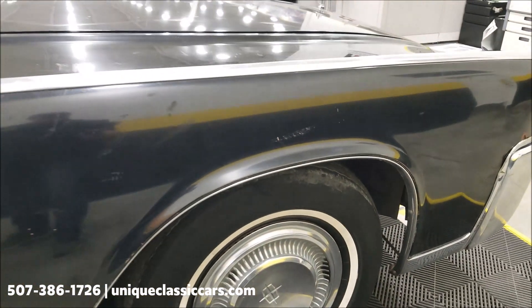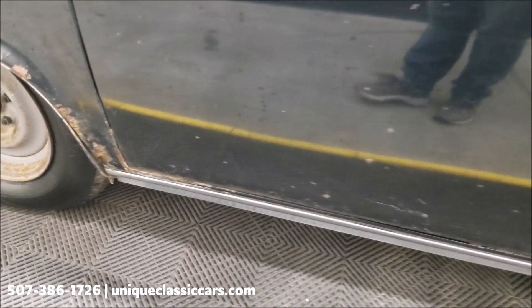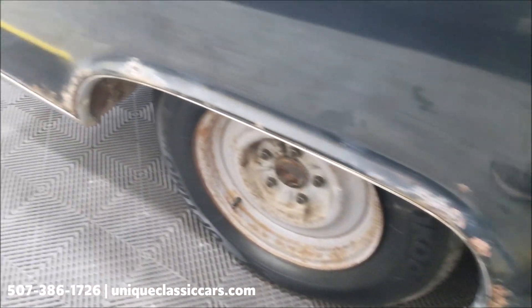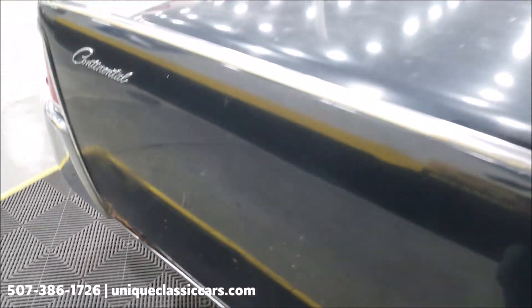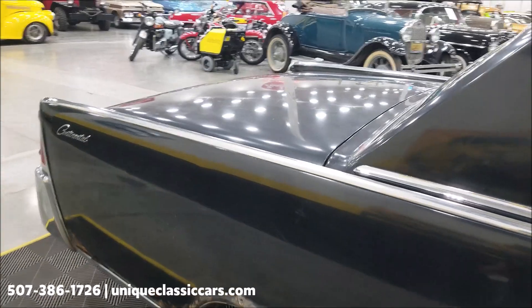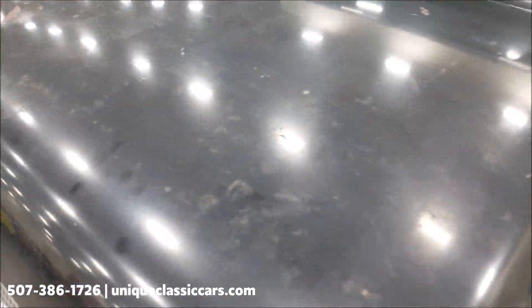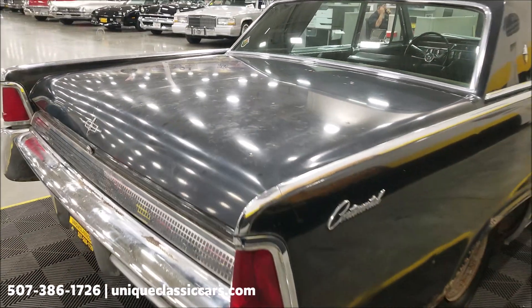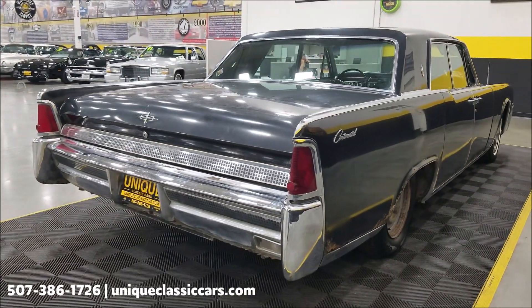The front wheel well and fender are not too bad, but as you go along the doors you can start to see some chipping in the paint, and then there's some rust on the rear quarters that's going to have to be taken care of. The paint obviously shows its age — may even be original paint for all I know. This car was with the prior owner since 1975, so it did have a long-term ownership.